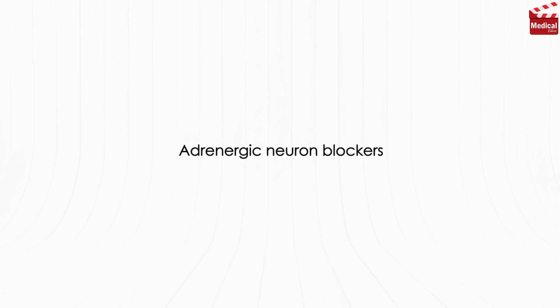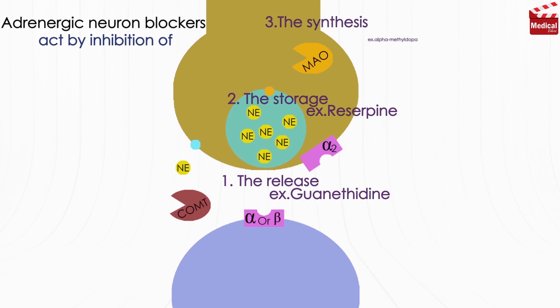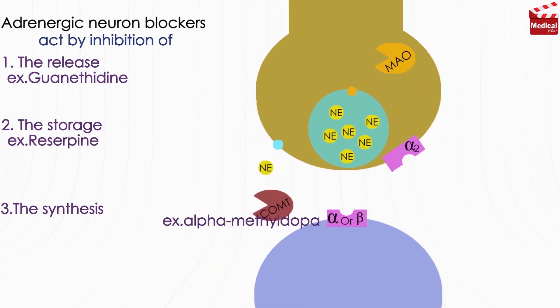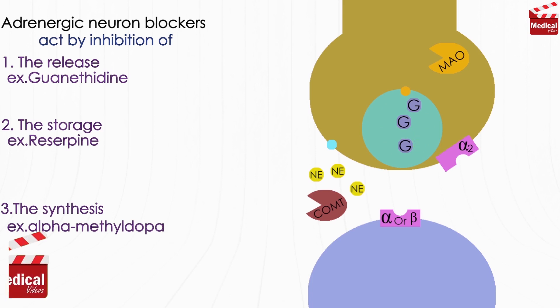The adrenergic neuron blockers act by inhibiting the release, storage, or synthesis of catecholamines. Guanethidine is transported across the sympathetic nerve membrane by the same mechanism that transports norepinephrine itself, competing with norepinephrine and thus potentiating exogenously applied norepinephrine. Once inside the nerve, it is concentrated in transmitter vesicles where it replaces norepinephrine, leading to gradual depletion of norepinephrine stores, and blocks the release of norepinephrine in response to an action potential. This agent can therefore be used in the treatment of hypertension.